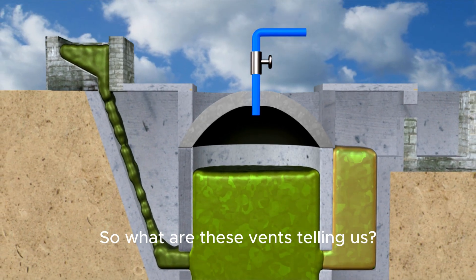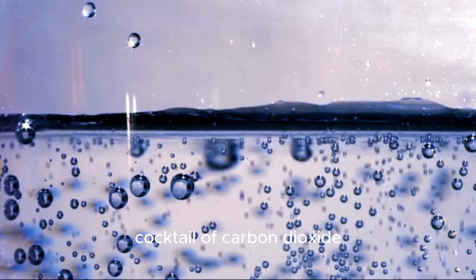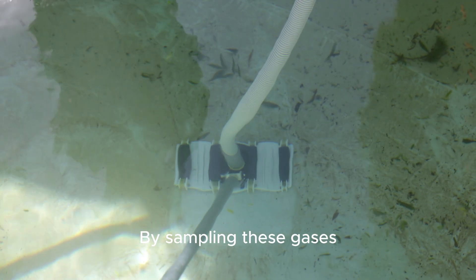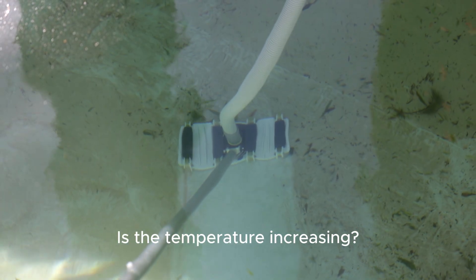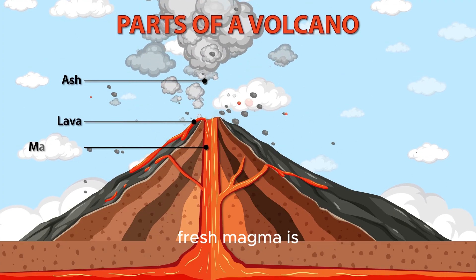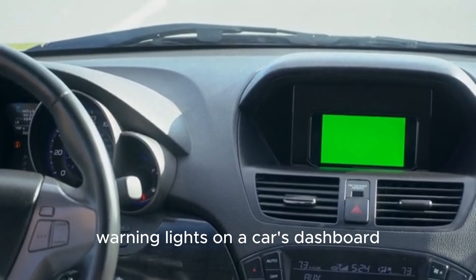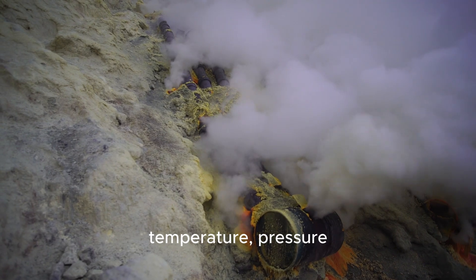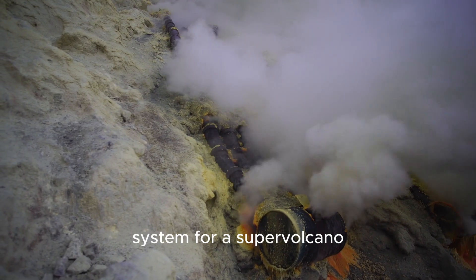So what are these vents telling us? They are like pressure-release valves for the magmatic system below. The gases escaping are a cocktail of carbon dioxide, sulfur compounds, and other volcanic gases. By sampling these gases, scientists can analyze the breath of the volcano. Is the gas composition changing? Is the temperature increasing? These are crucial clues. A change in the gas mix could signal that fresh magma is rising from the depths, which could increase the likelihood of an eruption. Think of it like checking the warning lights on a car's dashboard — these vents are our natural sensors. We deploy instruments right next to them to measure temperature, pressure, and gas chemistry 24/7. It's a high-tech surveillance system for a supervolcano.